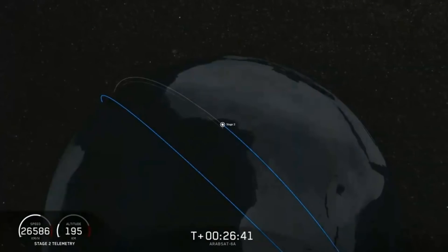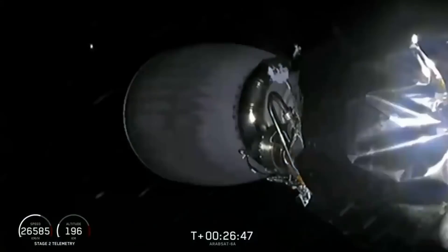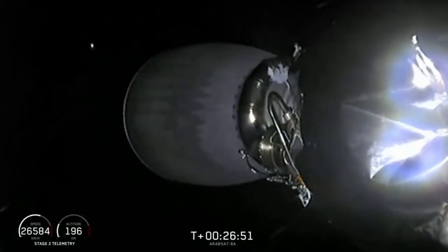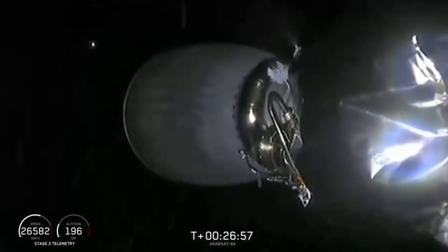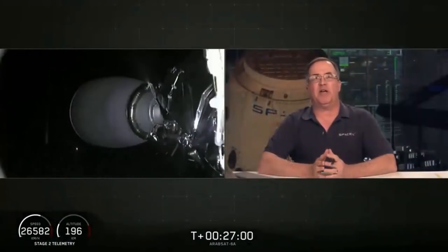Welcome back to the webcast for the Arabsat-6A Falcon Heavy mission. We're at T plus 26 minutes, 45 seconds. The second stage with the satellite is about to cross the equator, west coast of Africa. Lift off was right on time. Side boosters separated as planned with two successful landings on Landing Zone 1 and 2. Center core shut down, second stage separated into the desired parking orbit, and the center core executed a landing on the drone ship. Coming up in about 20 seconds, we'll get a brief re-ignition of the upper stage engine to carry the payload into the desired transfer orbit.